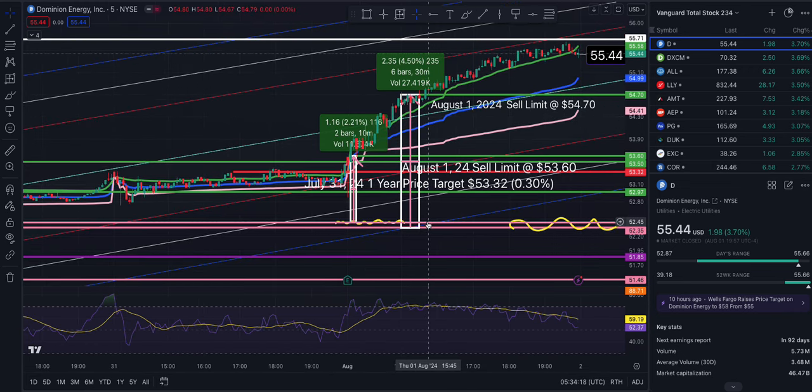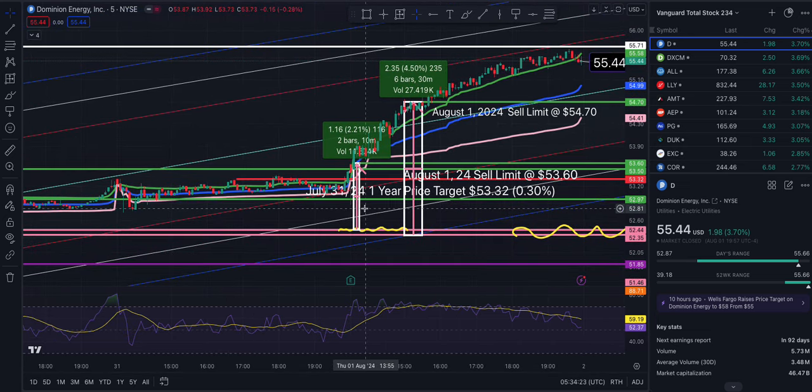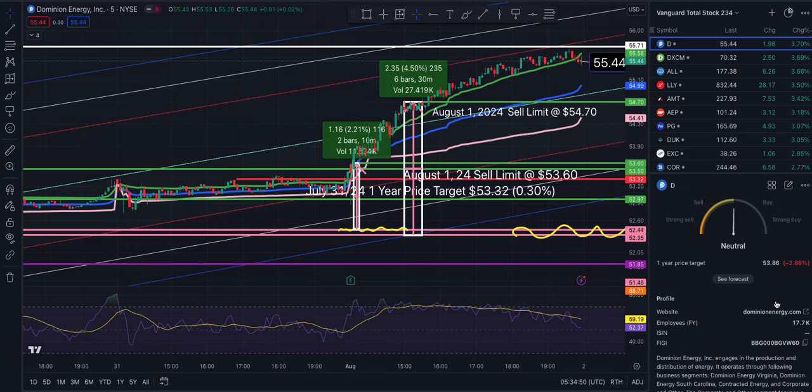I set my sell order at what was closer to two standard deviations at the time — these calculations constantly change depending on the time frame you play. I sold out for a 2.21% return, thinking I just want out even if I break even. The one-year price target was 53.86, so I set the order a couple days ago just to get out with a little bit of something.